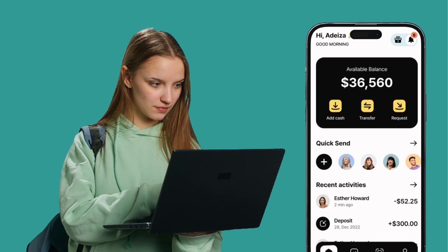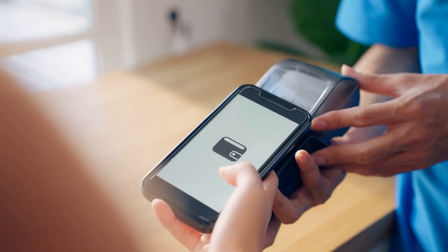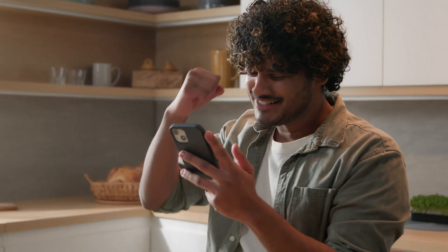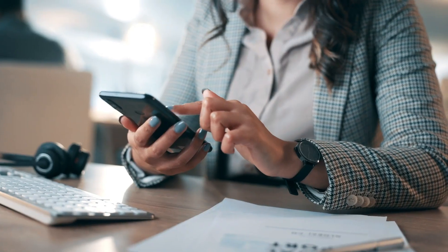Using our web-based portal and our mobile app, we cover both your personal and professional transactions. We can also customize the portal to meet the specific needs of your business.